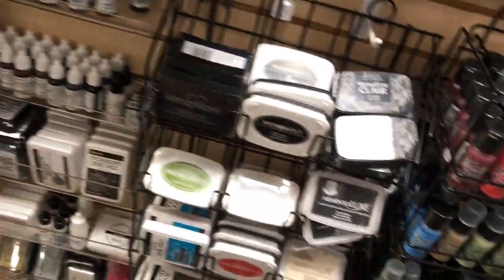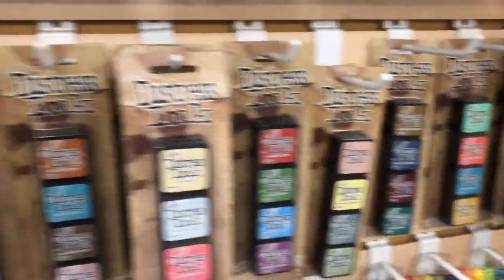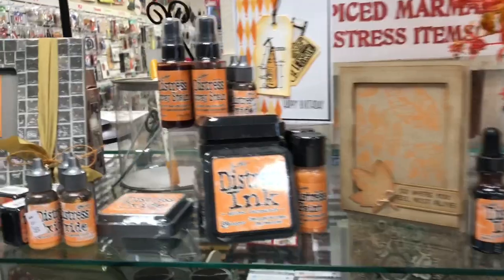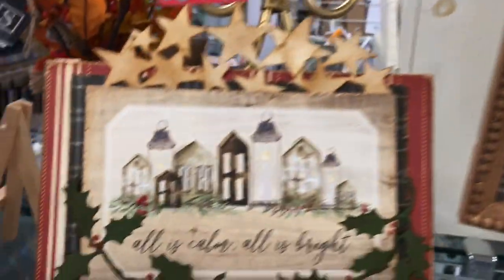We've got lots of paints, sprays, the mini ink paints, and they also have the refills. For each month, we have an ink special. This month, which is perfect for the month, is Spiced Marmalade — it's all 25% off. These three projects are all kits, so you can make them by picking up one of these kits. It's got directions and all the pieces you need.